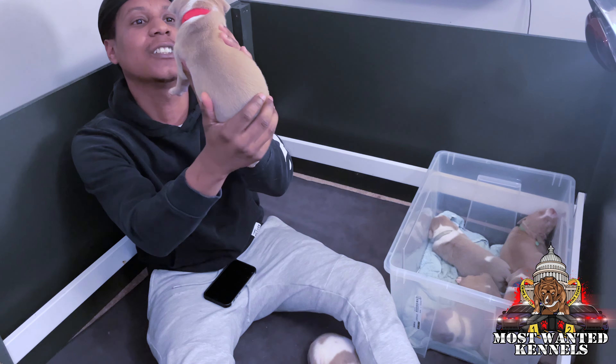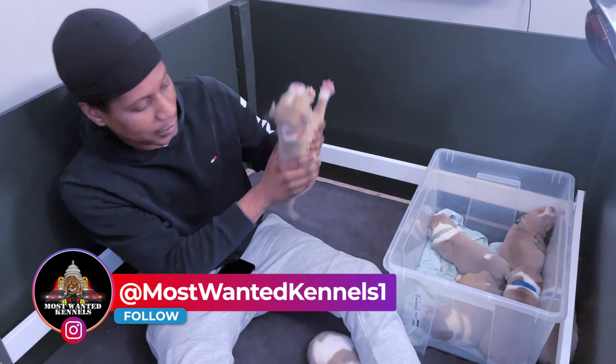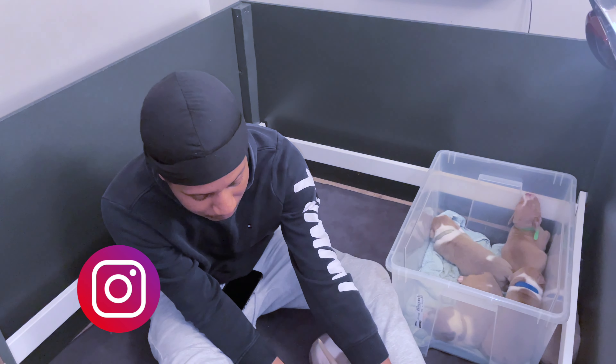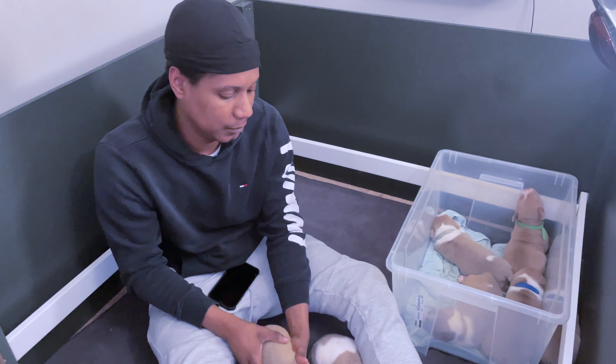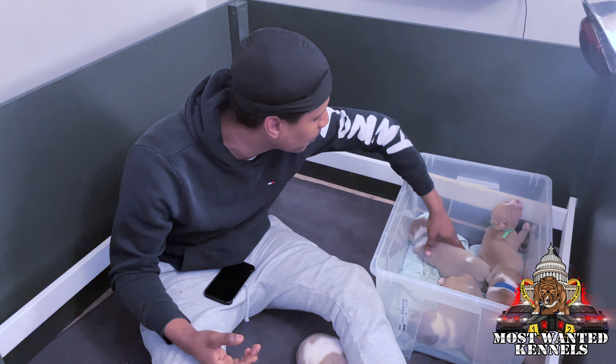All right, red boy, he all done. He one of the smaller ones, but he definitely catching up. One of my favorites, just because he walking a little better than some of them.